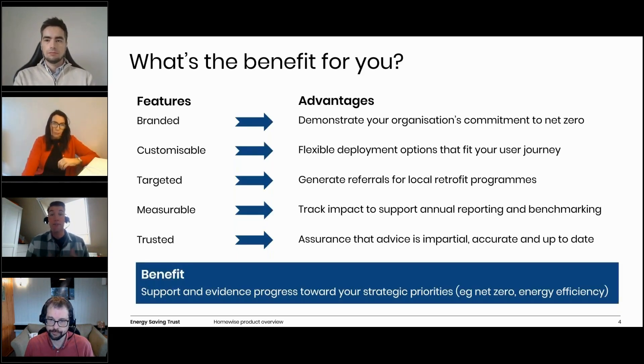I'll now briefly outline some of the features and advantages for you as a local authority. One key feature is the ability to brand your instance of Homewise with your logo and colors, helping ensure visual consistency and demonstrating your organization's commitment to net zero. Another key feature is customization — for example, we can use our existing Homewise domain or point to a custom domain that you set up and manage. Some features can also be modified, such as the need for users to register an account. Homewise can also encourage more efficient targeting by generating high quality referrals for local retrofit programs. The client reporting backend lets you view usage statistics to see how your customers are progressing through each step in the journey.